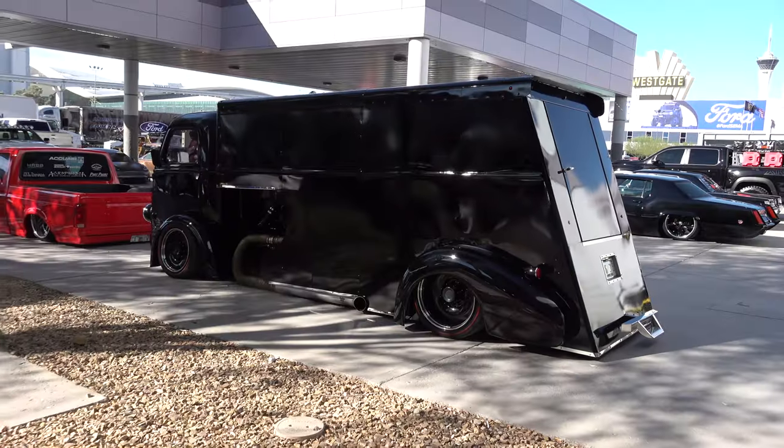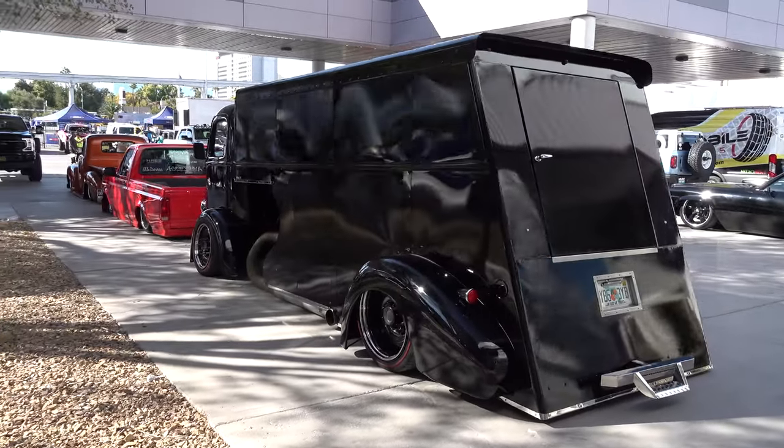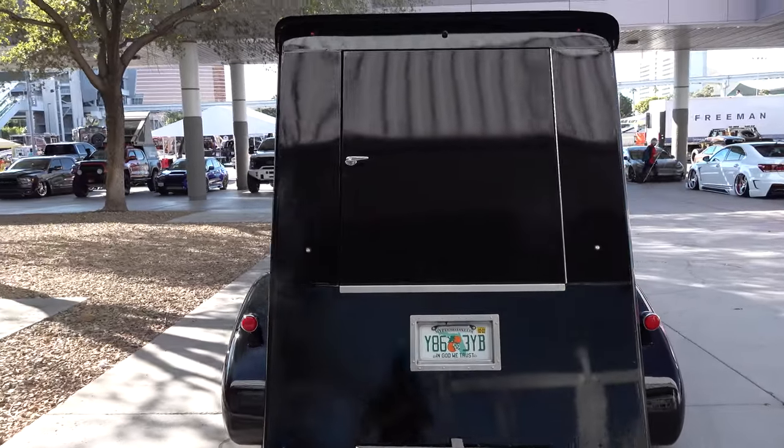Can you imagine if you told the guy who used this to deliver whatever it was: 'Hey, someday this truck's going to be at SEMA as a hot rod laying on the ground'? He would have thought you were crazy.